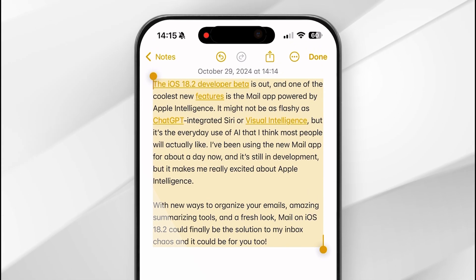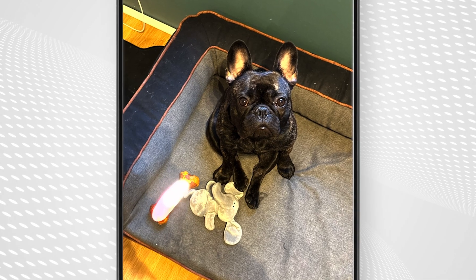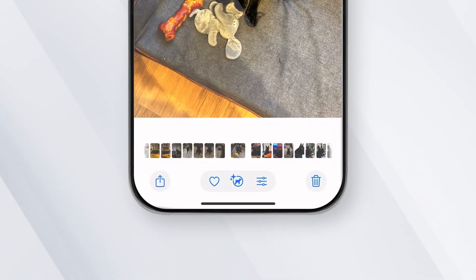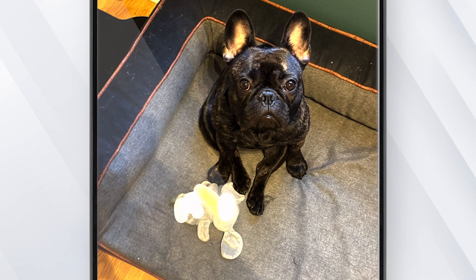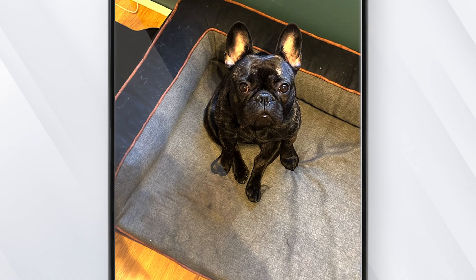Next up is Cleanup, which is essentially Apple's take on Google's Magic Eraser. Like Magic Eraser, this feature lets you easily remove objects from photos and uses Apple Intelligence to fill in the background. It's built into the Photos app, so all you need to do is head into Edit and tap the Eraser icon, and then you just circle the person or object you want to banish from your photo. Like any AI eraser, the results are mixed, but we've found that Cleanup works best for pictures taken outside, as your iPhone can more easily recognize natural objects than, say, the decor in your kitchen.